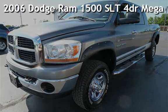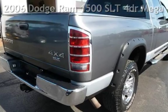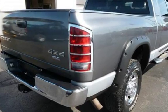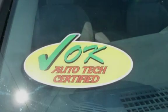Presenting a pre-owned 2006 Dodge Ram 1500 SLT. This four-door truck has an eight-cylinder, five-liter V8 engine, with four-wheel drive, and an automatic transmission.